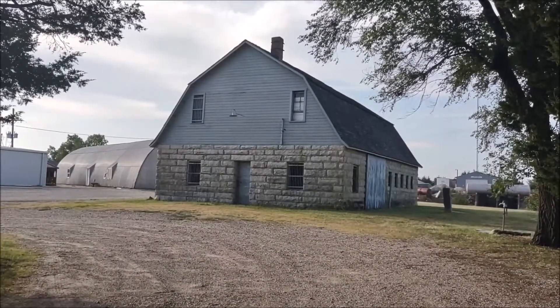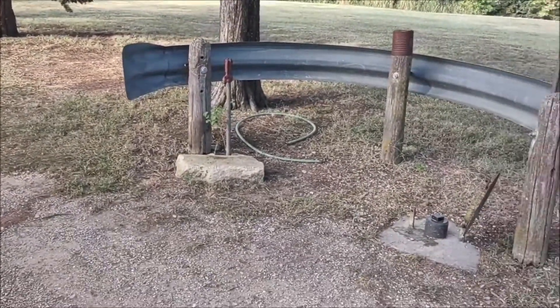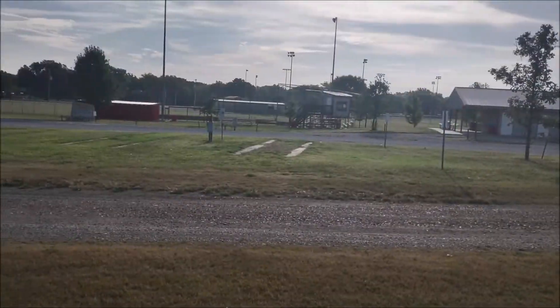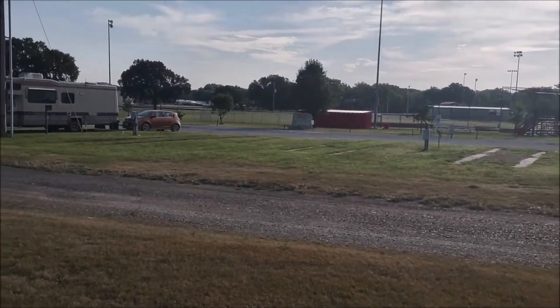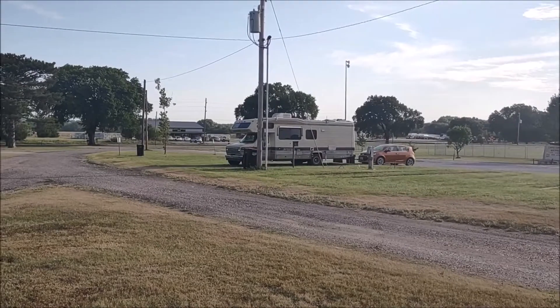Located on a pull-off next to this barn here is the dump station with rinse water. The RV camping area consists of six parking areas with cement pads and shared electrical and water.